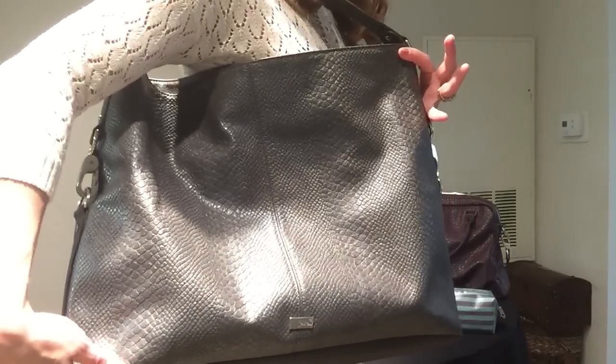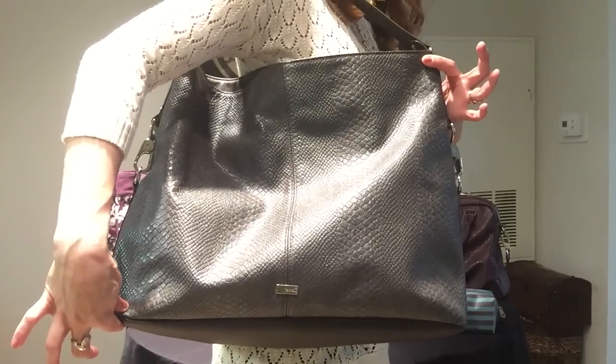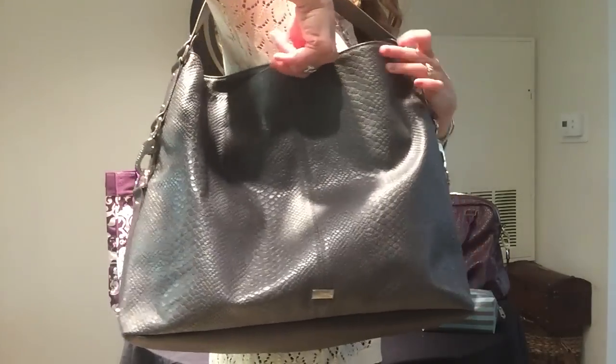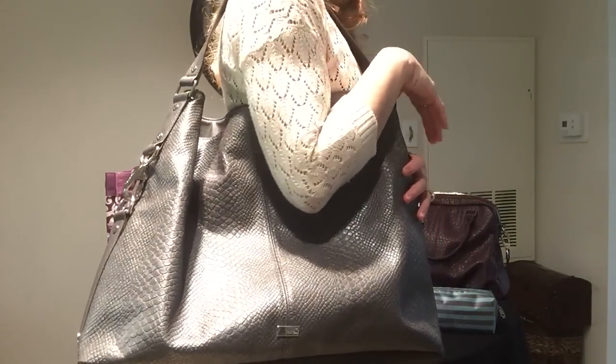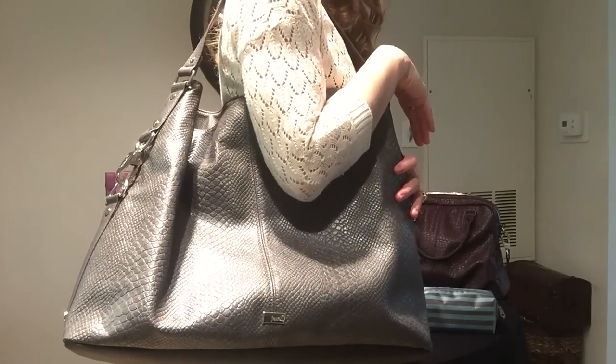It does sit very nicely on the shoulder and the way the purse gathers is very comfortable — not overwhelming, very comfortable, and very large. We are close to the camera so I can't give you a great view of how it looks on me, but this is an idea of it. It is quite large but it is a beautiful purse — perfect for all seasons, especially the fall and winter months.